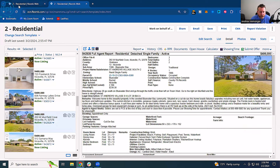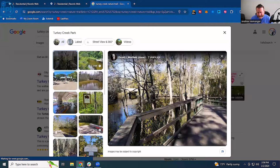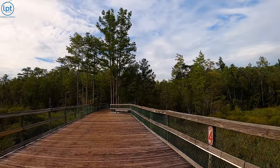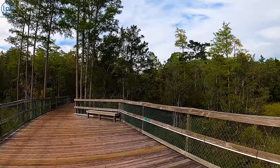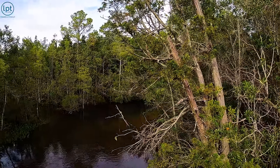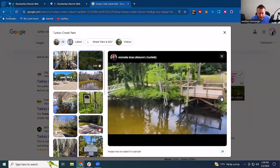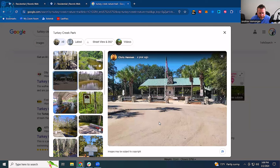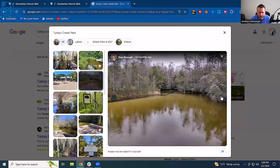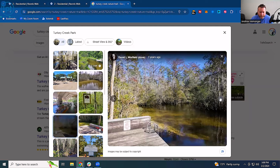There's Turkey Creek nature trail, which we actually just drove by in one of our last videos. You can kind of see Turkey Creek Park here on the map. It's got a beautiful little river going through it, creeks, and other little things — a cool area that I'm pretty sure you can probably rent out. It's a really nice little park.